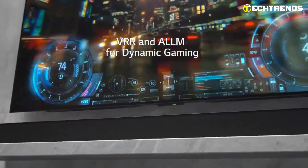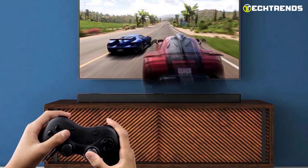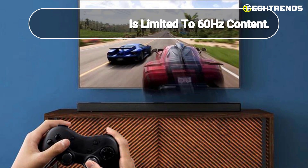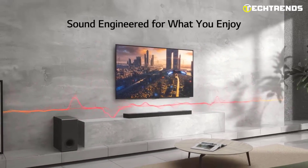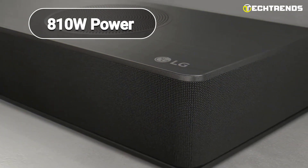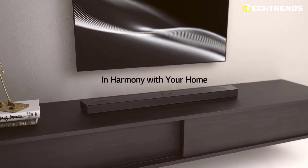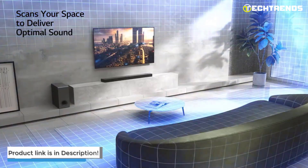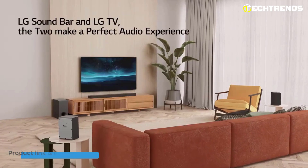The LG Sound Bar also supports variable refresh rate pass-through for reduced input lag and minimized screen tearing during gaming. Please note that variable refresh rate pass-through is limited to 60 Hz content. And while some features require a third-party subscription or account, the experience you will get is worth it. With its 810 watts of power, you can rest assured that it will deliver quality sound. The LG Sound Bar is a must-have for any home entertainment setup.